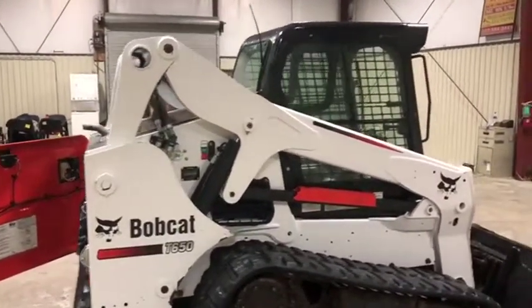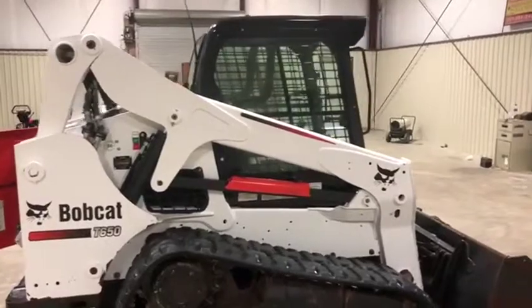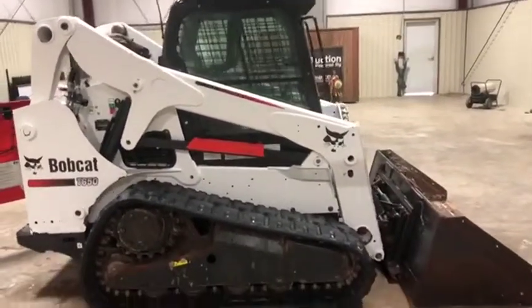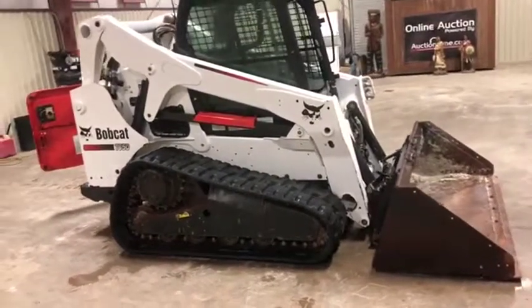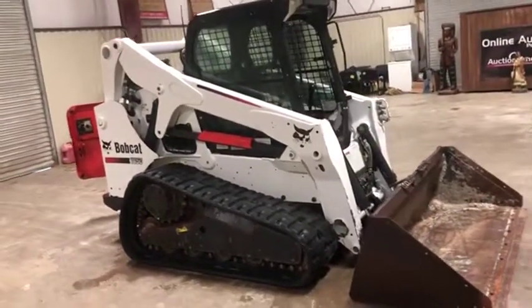So it does seem to have been very well maintained here. It's a 2012 with a 74 horsepower Kubota diesel engine. It does have those 17-inch wide tracks, which gives you plenty of traction and lots of wide grip. There's about 60% track life left to them it seems.